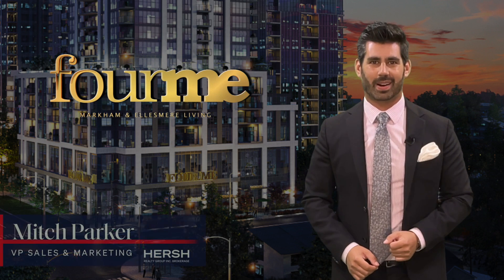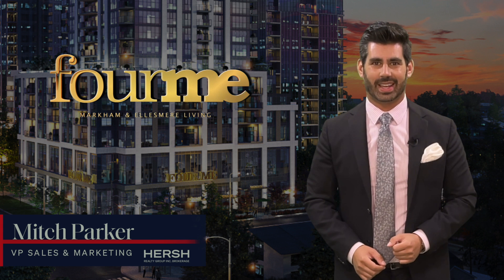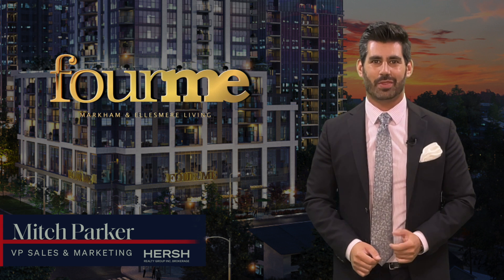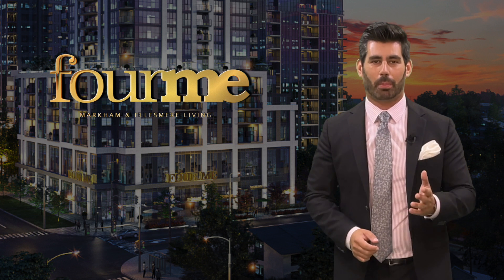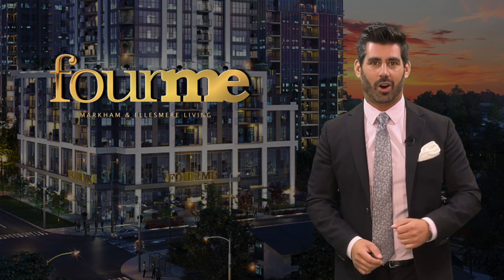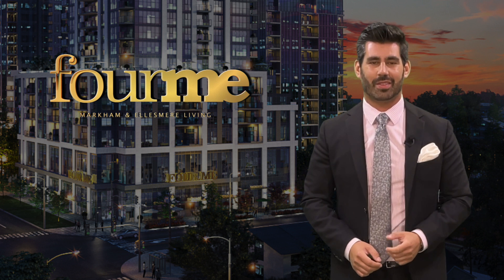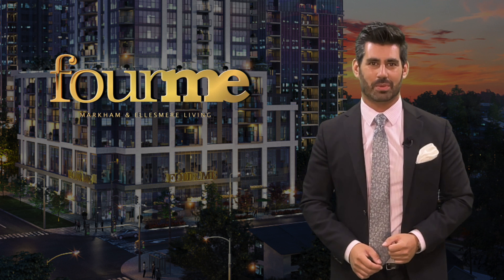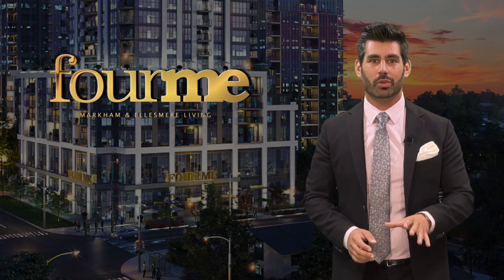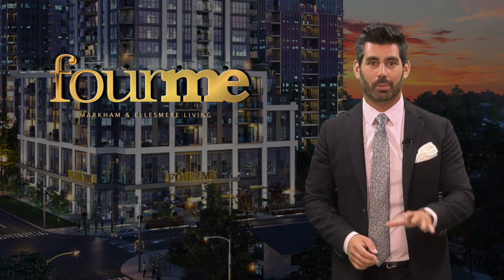Hi, my name is Mitch Parker, and I'm VP of Marketing and Sales at Hirsch Realty Group. On behalf of the entire development and sales team, I want to personally welcome you to our latest development, For Me Condos, the fourth phase of the Me Living Master Plan community. Today, I'm going to be walking you through everything you need to know about this incredible development.